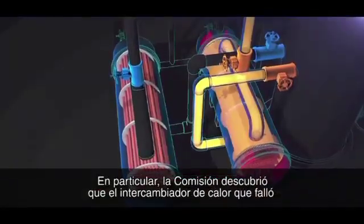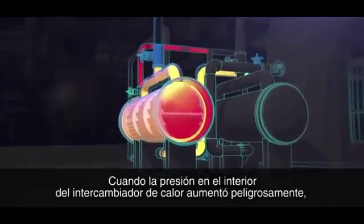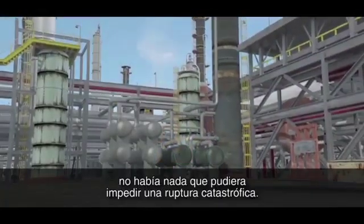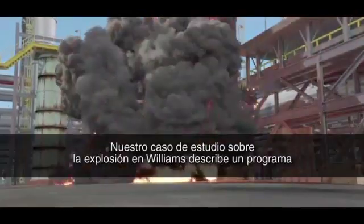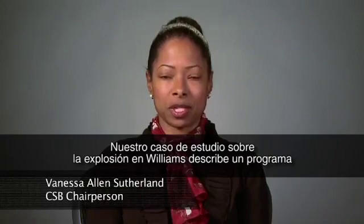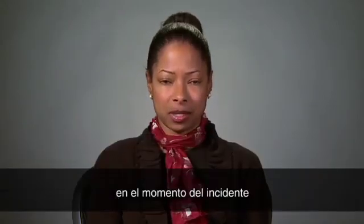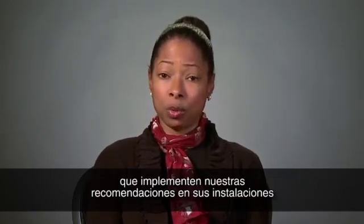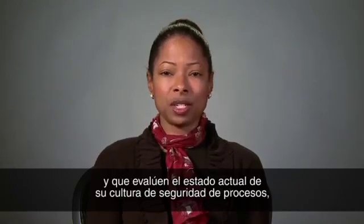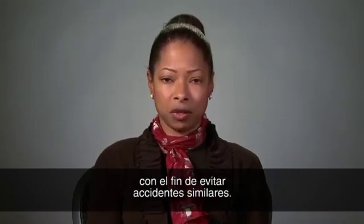In particular, the CSB found that the heat exchanger that failed was completely isolated from its pressure relief valve. When pressure inside the heat exchanger dangerously increased, there was nothing to stop a catastrophic rupture. Our case study on the explosion at Williams describes an ineffective process safety management program at the plant at the time of the incident. We urge other companies to learn from our investigation, to incorporate our recommendations at their facilities, and to assess the current state of their process safety culture so that a similar accident can be averted.